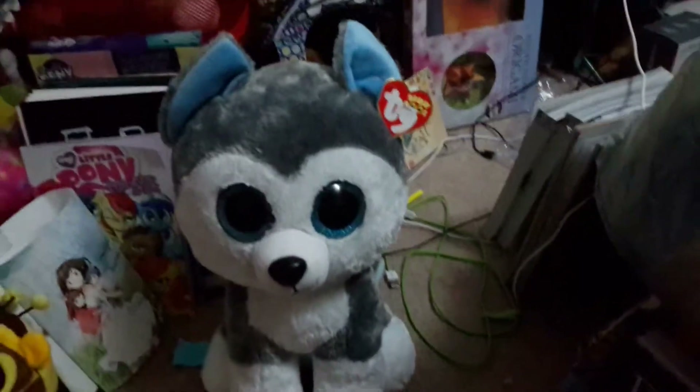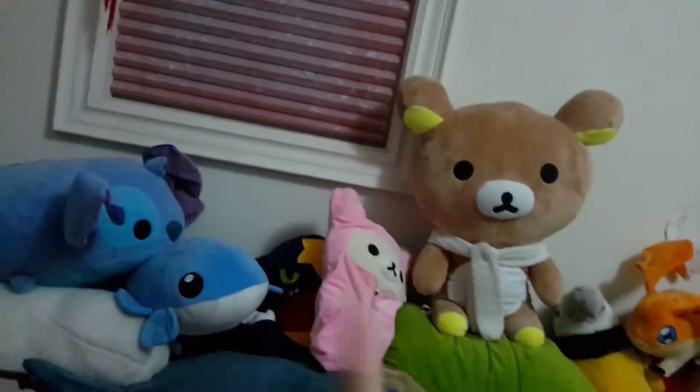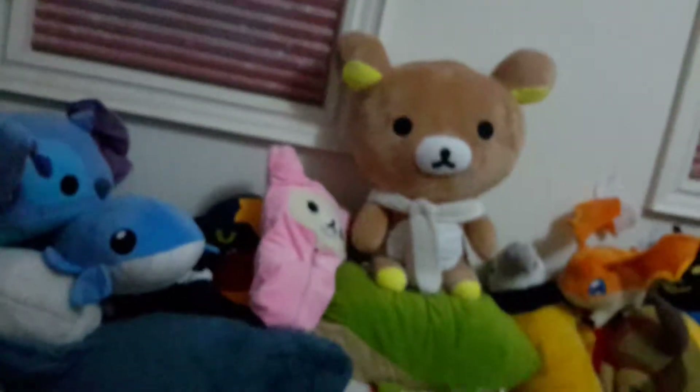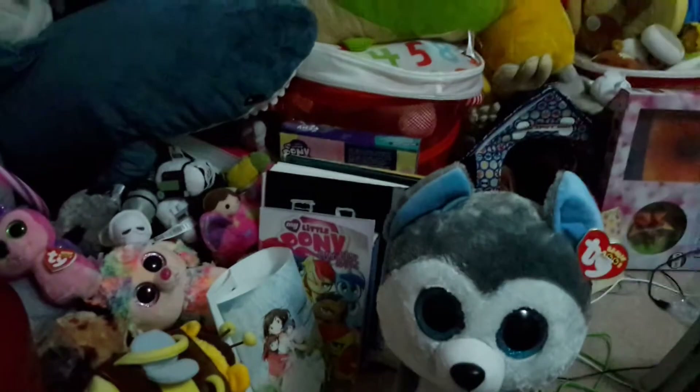Sorry if it's a bit dim — it is nighttime, and the light comes from my window. These shades dim the place when it starts to get dark, so excuse the shadows. Also excuse the mess. I'm going to be doing a...